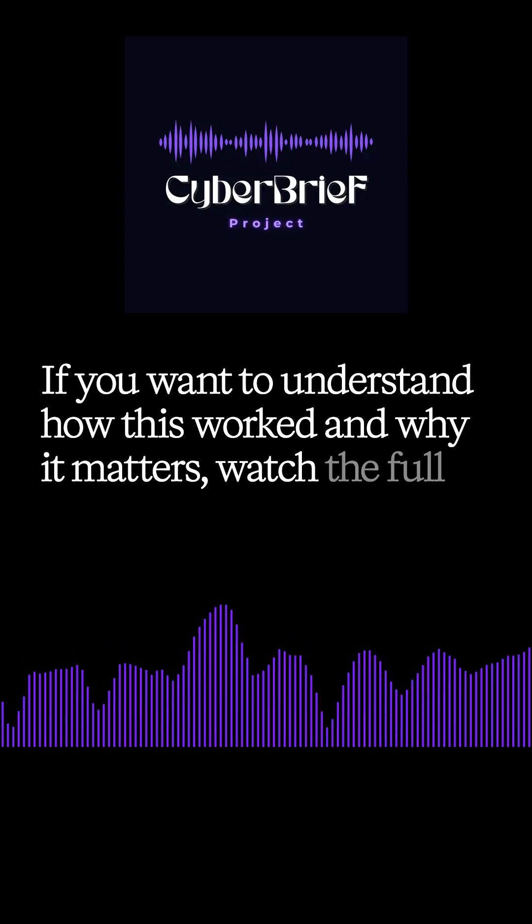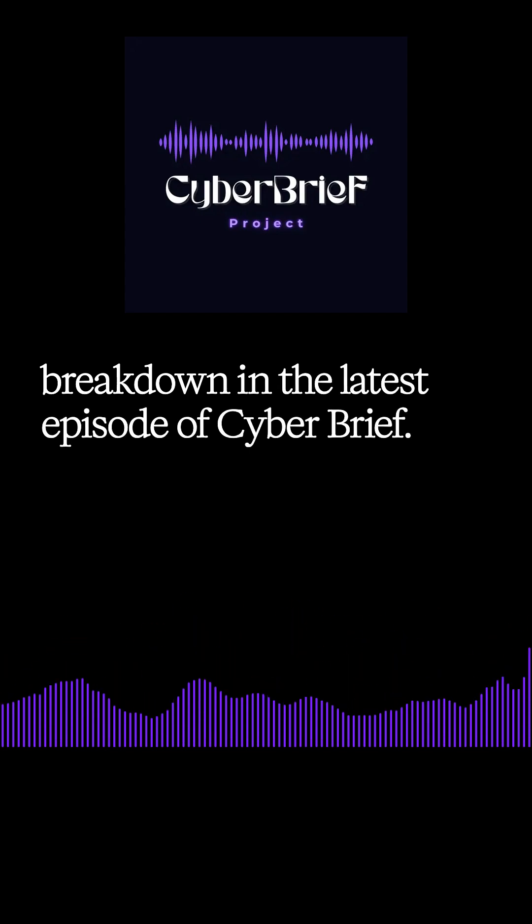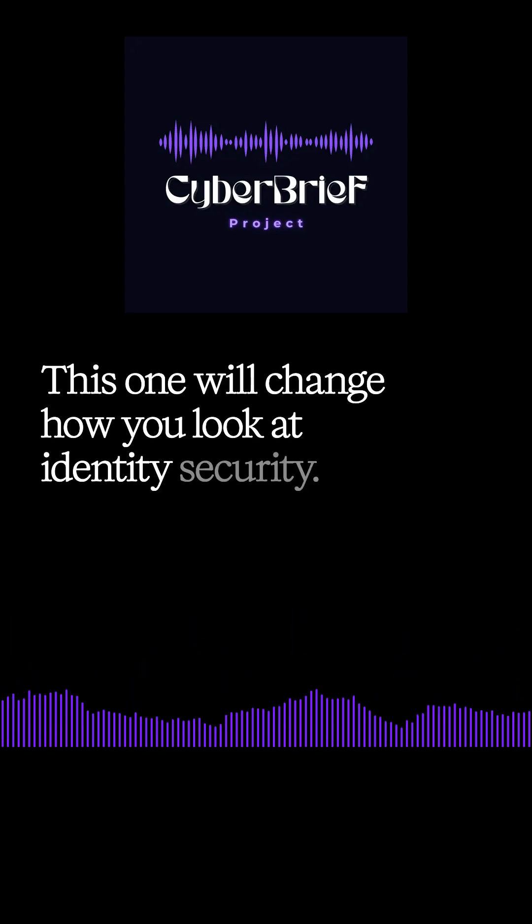watch the full breakdown in the latest episode of Cyber Brief. This one will change how you look at identity security.